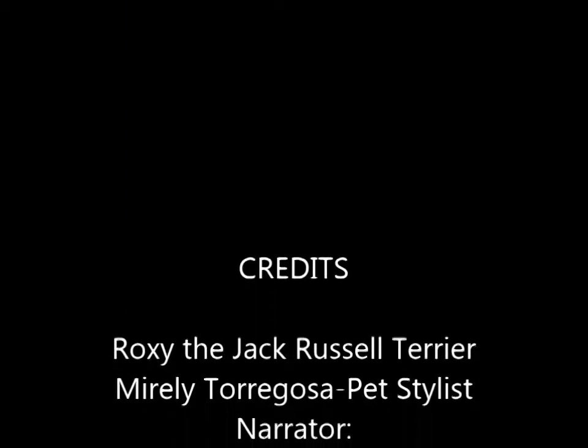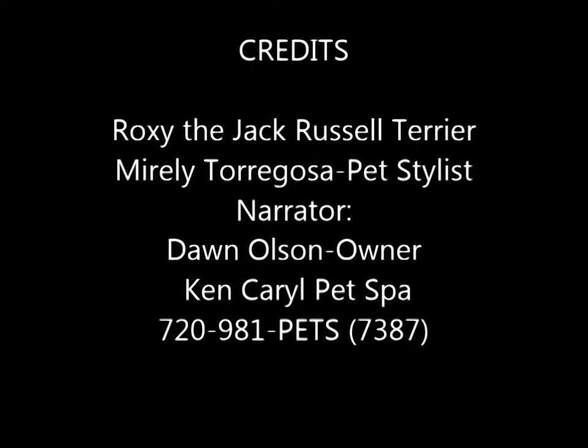Hopefully, this will help you feel more comfortable leaving your pets in our care. Thank you so much and we hope to see you soon.